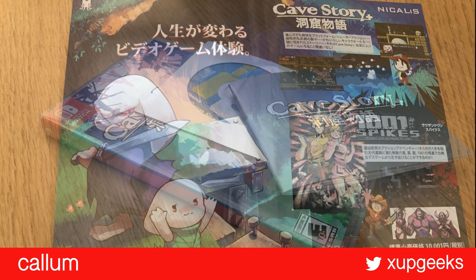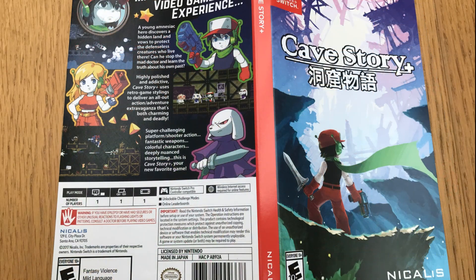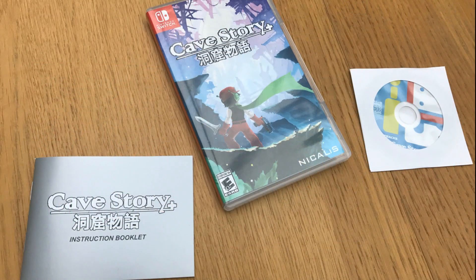I tend to download a lot of my games but as you can see this box is something quite special. It has some beautiful artwork, a retro style mainly reminiscent of classic Nintendo games, and comes with a mini audio CD which you'll probably need help to play.